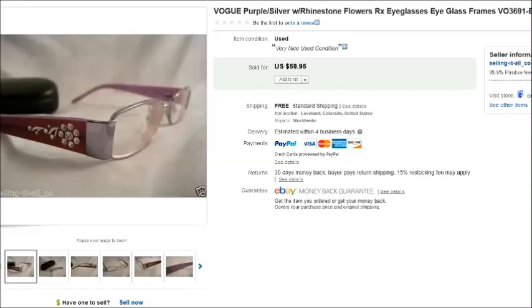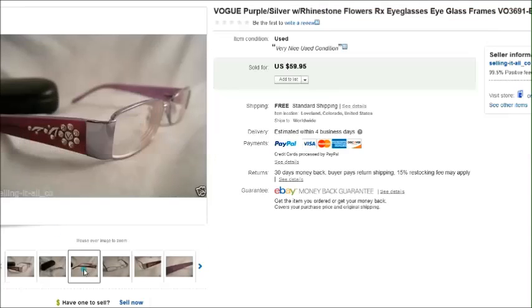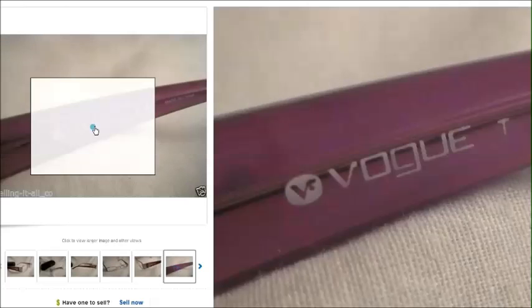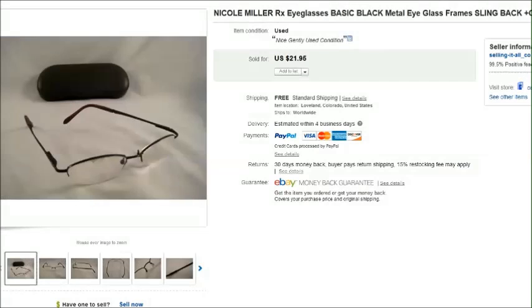Another brand I love is Vogue. This pair had a really pretty floral rhinestone design on the side — very interesting eyeglasses. You can see the name Vogue on the arm. I don't find Vogue a whole lot, but when I do they sell well. This one sold for $60.